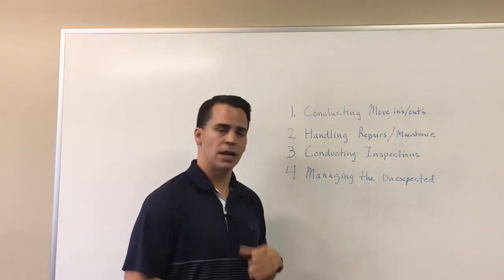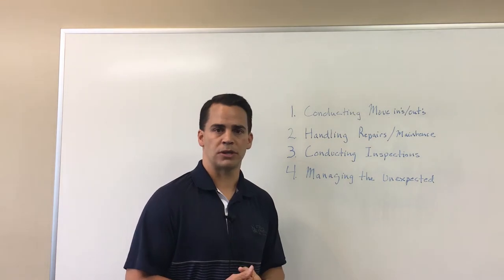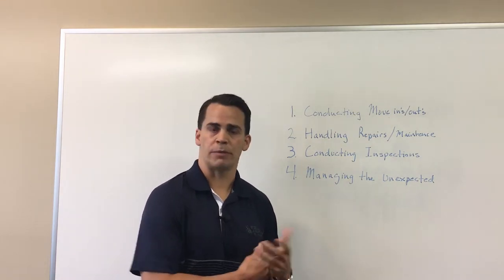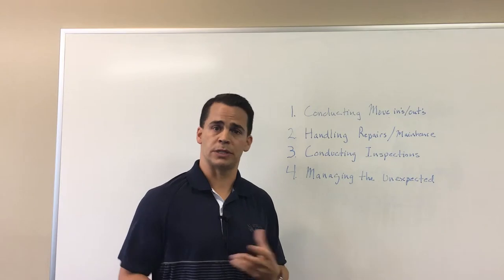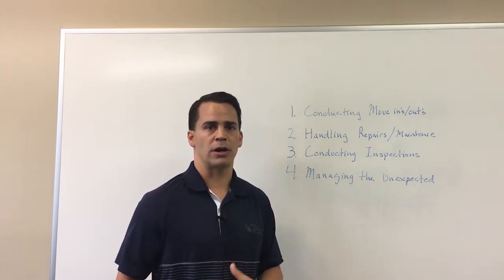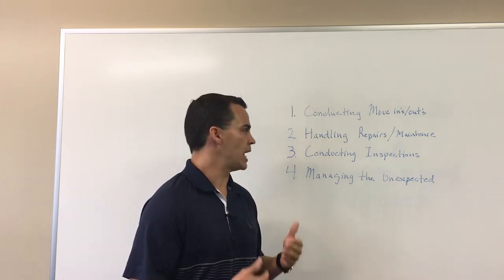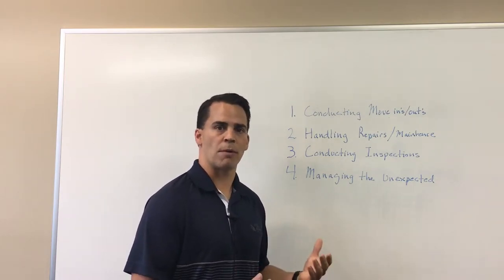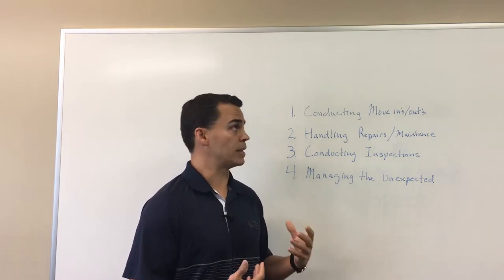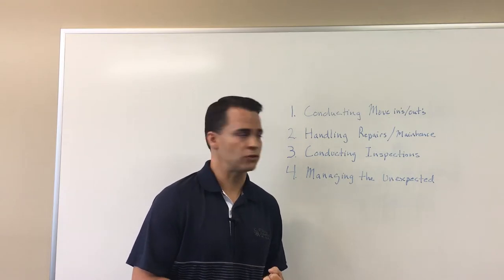Conducting regular inspections — I recommend that every landlord do at least one formal inspection of the property per year. Here at SJA Management we do a 40-point inspection with pictures that we send to our owners. I would recommend that owners who are doing self-management, even if it's abroad or out of state, that they come in, give the proper notice to the tenant, and then inspect every area of that property. You're going to find any preventative maintenance issues, and you'll also see if there's any lease violations that you need to address.